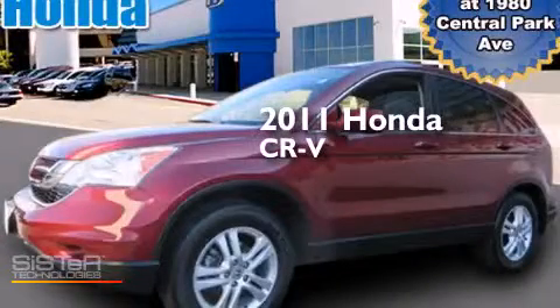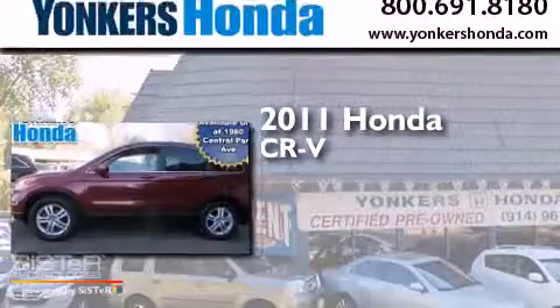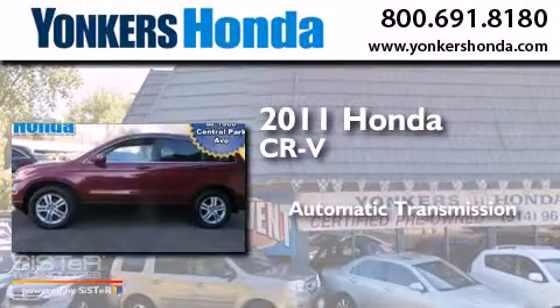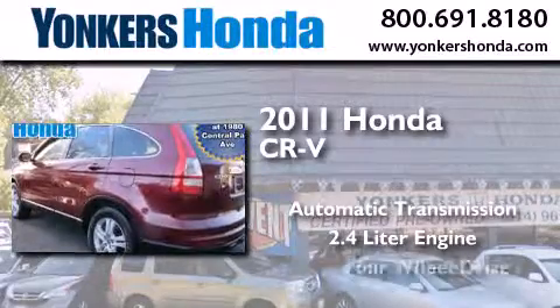This is a certified pre-owned 2011 Honda CR-V. This crossover has an automatic transmission, a 2.4-liter engine, and four-wheel drive.